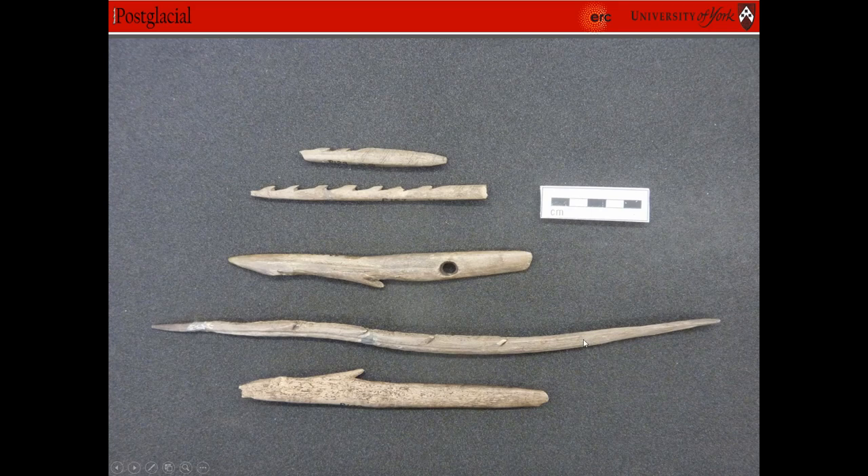So red deer are clearly important to Mesolithic people. Most of the artifacts that we find at Star Carr were made from red deer antler and bone. As you can see the barbed points — in total we found 227 barbed points at Star Carr, including Clark's ones.